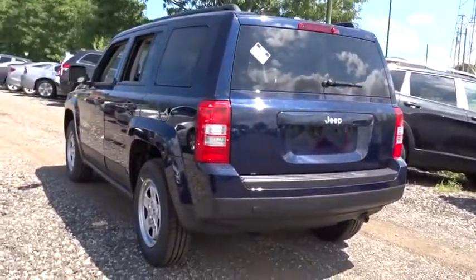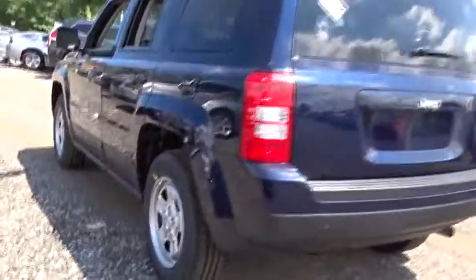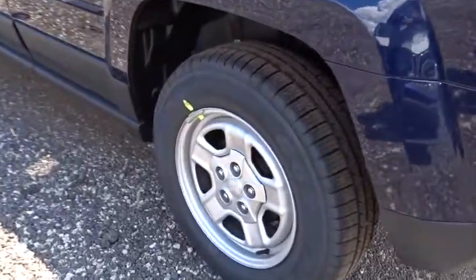Rear defrost, front wheel drive, CD player, MP3 player, child safety locks, fog lamps, passenger airbags, bucket seats, intermittent wipers.